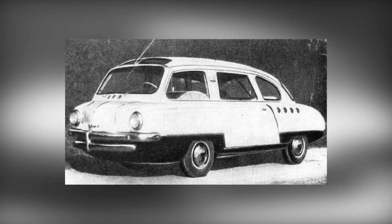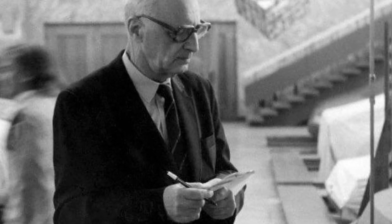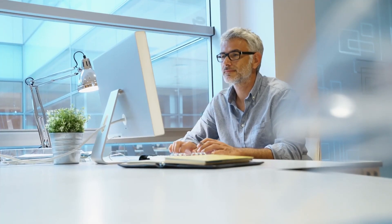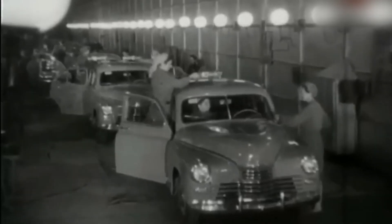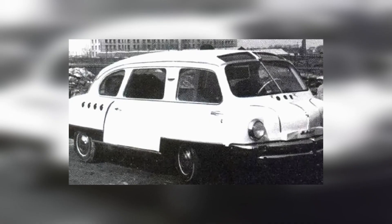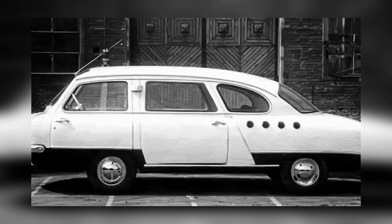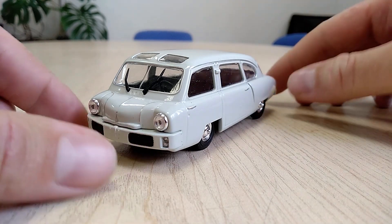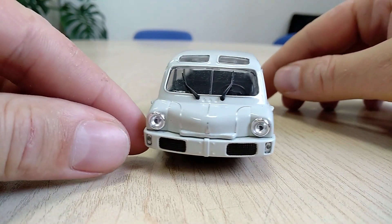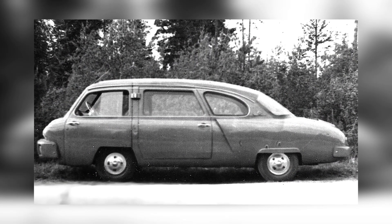Nami 013. This was already a full-fledged concept car. Its visionary creator was Yuri Dolmatovsky, the brother of the Soviet poet Yevgeny Dolmatovsky — not only an engineer, but also a designer, journalist, and one of the most well-known promoters of automobiles in the USSR. Yuri Aronovich began pondering the benefits of a wagon layout as early as the late 1940s, and with his involvement the development of the first Soviet passenger minivan began. The Nami 013 concept car was ahead of its time: rear engine layout, 5 meters in length, 3 rows of seats, and the driver sitting in front of the front axle — this was a breakthrough, no matter how you look at it.